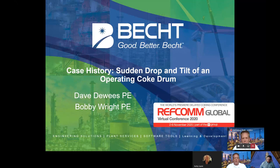Welcome, everybody. I'm Bobby Wright with Beckton Engineering. I help lead the plant services practice here, and I want to introduce my co-presenter, Dave DeWeese, who leads the mechanical engineering division here at Beckton.